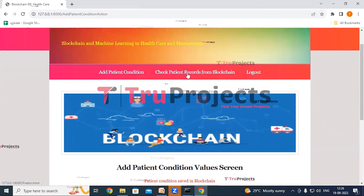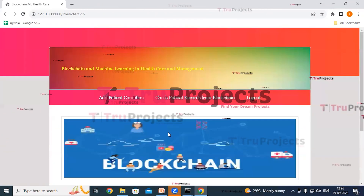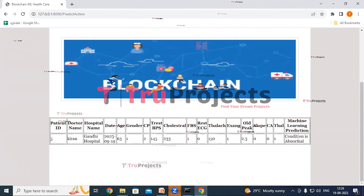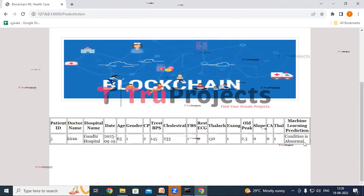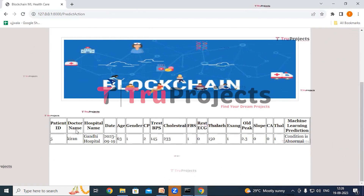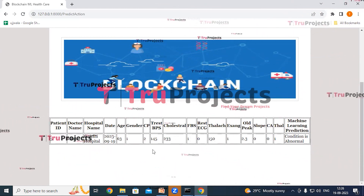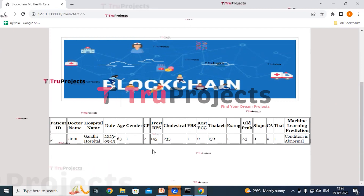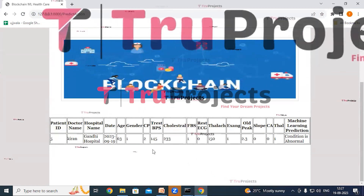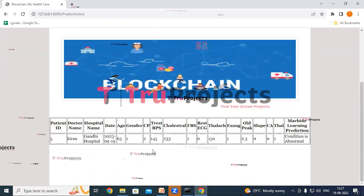Now click on check patient records from blockchain link. The patient ID is 5 — click on get records button. Here we can see that for these test records, the machine learning algorithm has predicted the condition as abnormal. We can see the details: patient ID, doctor name, hospital name, date, and all other details. In the same way, a patient just has to provide their ID and all records will be retrieved from the blockchain with machine learning predictions. Nobody can hack or alter blockchain data, so patient health records will be secured.